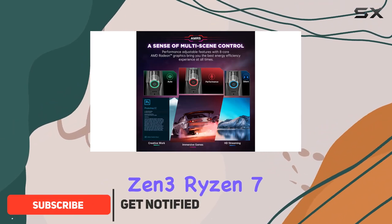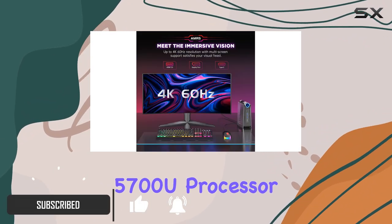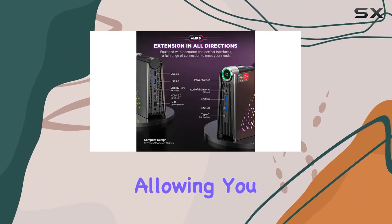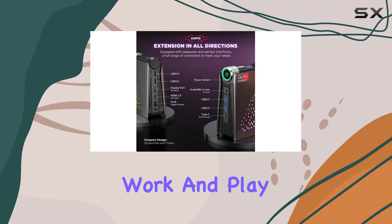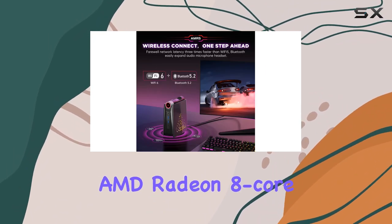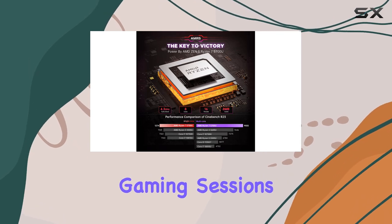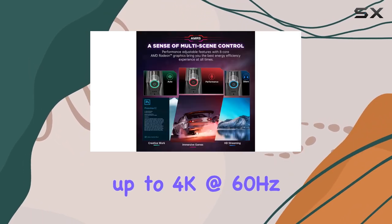Packed with an AMD Zen 3 Ryzen 7 5700U processor, this mini PC boasts impressive performance and efficiency, allowing you to seamlessly tackle both work and play. With its integrated AMD Radeon 8-Core GPU, you can enjoy smooth graphics processing and immersive gaming sessions at resolutions up to 4K at 60Hz.